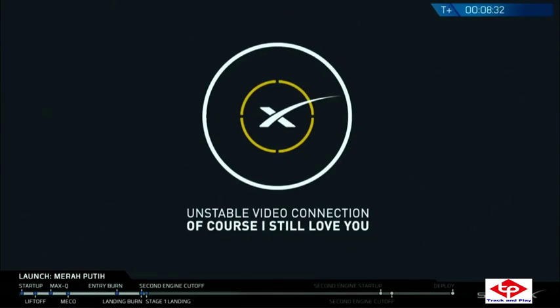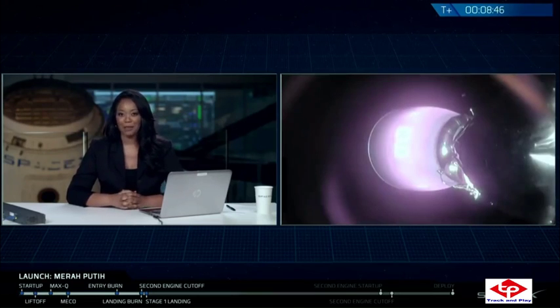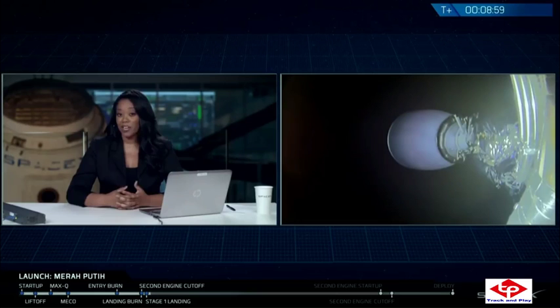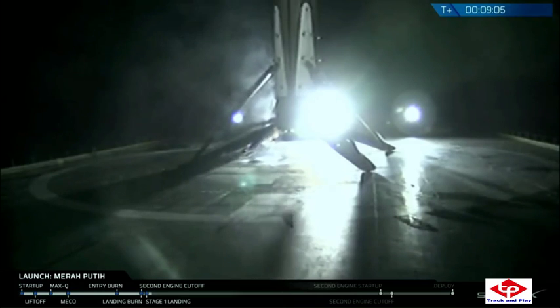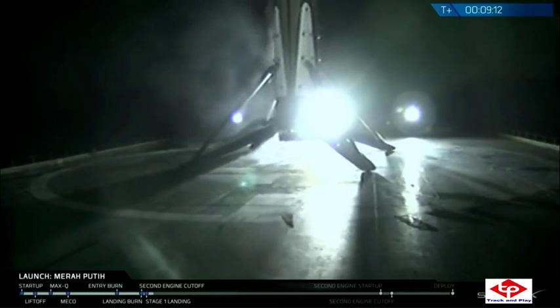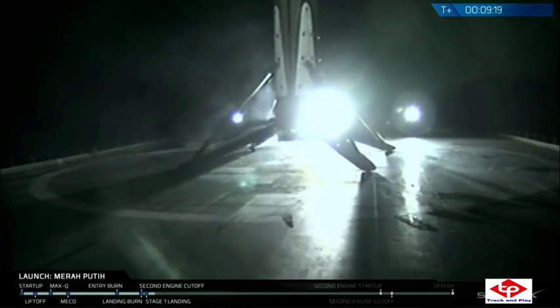We lost the video there, but we have heard that we've had a successful second engine cutoff and that stage two is in a good orbit. We're hearing that stage two is in its nominal parking orbit. And — as you can hear — we got it! This is the second landing of this booster, landed successfully on board the drone ship Of Course I Still Love You.